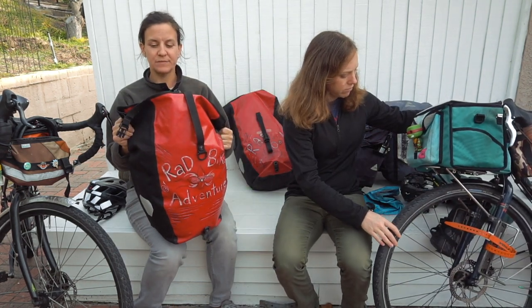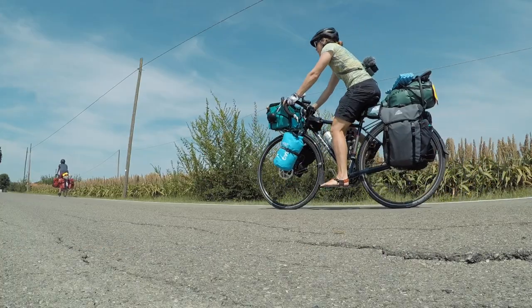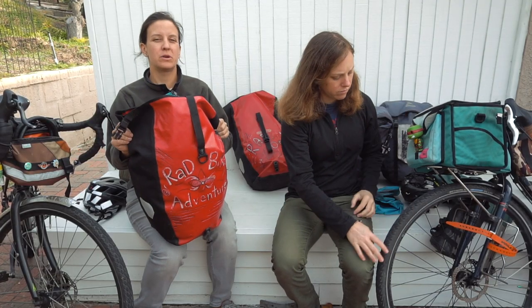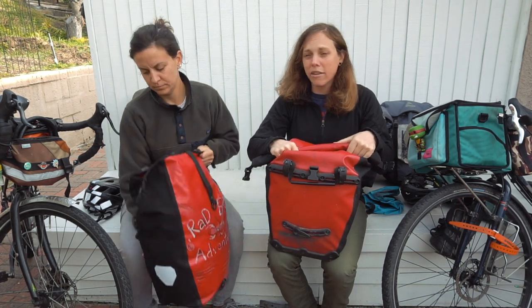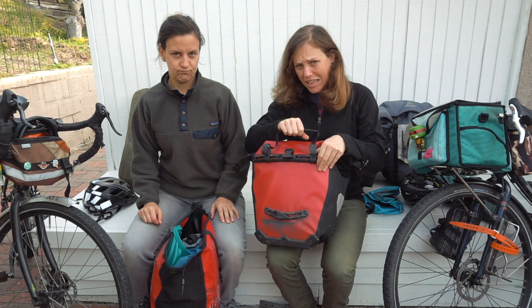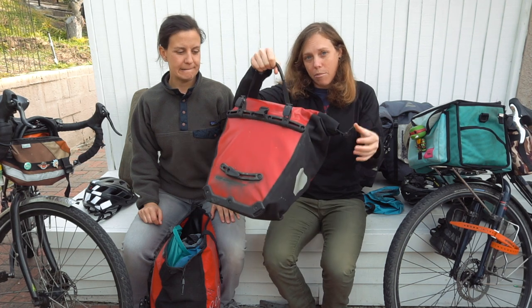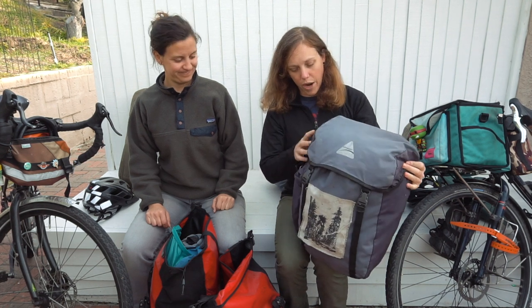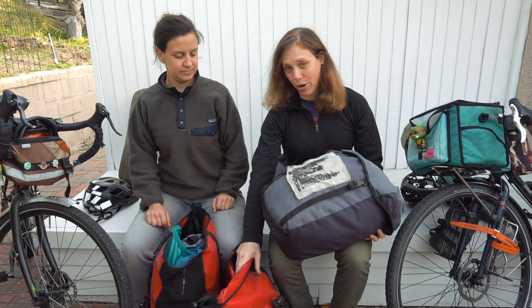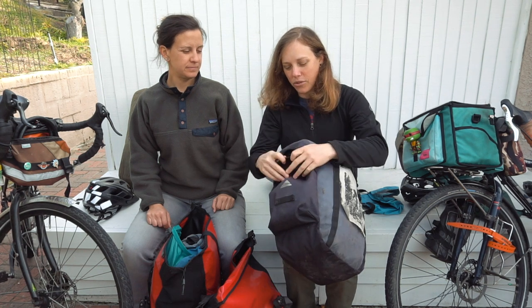I exchanged my canvas bags for these Ortlieb waterproof bags and I highly, highly recommend Ortlieb. It's a classic standby — I haven't met one person who's said 'Ortliebs, why?' They're just a great bag. The way they hold onto your rack with the locking mechanism is really nice — your bags really lock in and then pull off when you go to lift them.